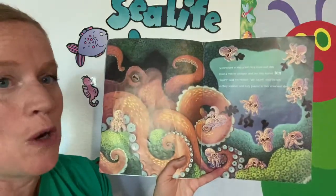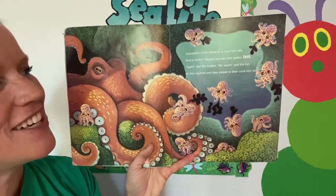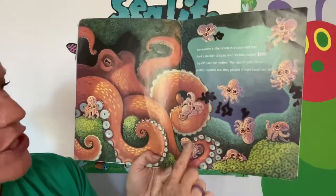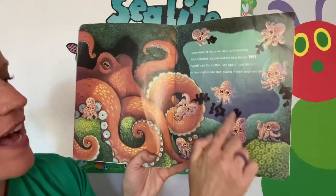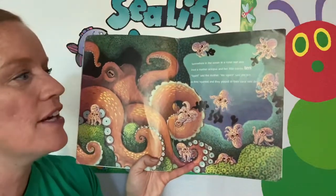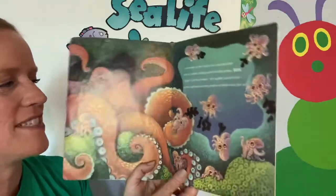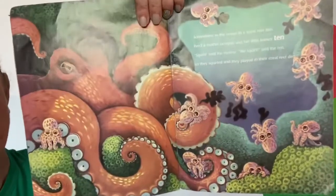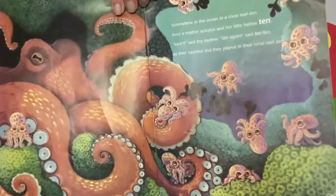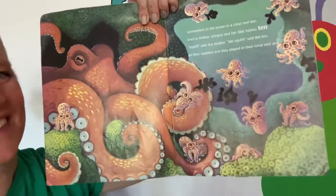Somewhere in the ocean in a coral reef den lived a mother octopus and her little babies ten. Let's count these cute little babies: one, two, three, four, five, six, seven, eight, nine, ten. Squirt, said the mother. We squirt, said the ten. So they squirted and they played in their coral reef den. Now where is the number ten? Look at the ink that the baby octopus are squirting out — do you see a ten? Very good — one and a zero. There's our ten.